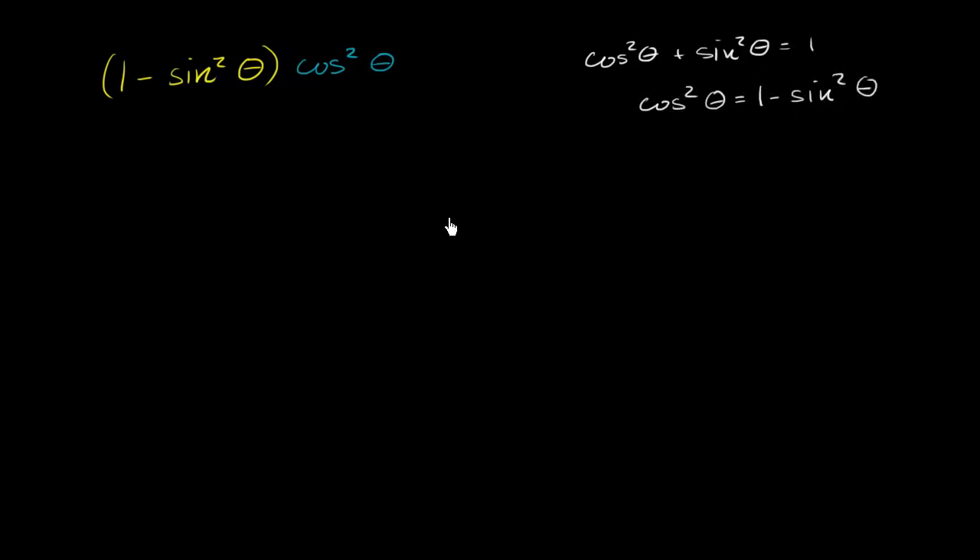So we have two options. We could either replace this 1 minus sine squared theta with a cosine squared theta, or we could replace this cosine squared theta with a 1 minus sine squared theta. I'd prefer to do the former, because this is a more complicated expression. So if I can replace this with a cosine squared theta, then I think I'm simplifying this. This will be cosine squared theta times another cosine squared theta, which is cosine theta times cosine theta times cosine theta times cosine theta.